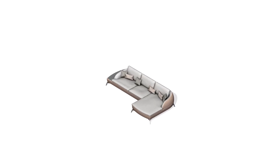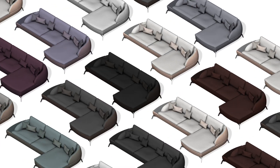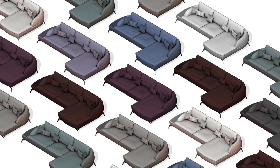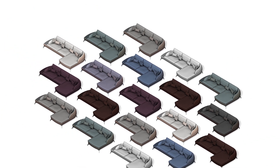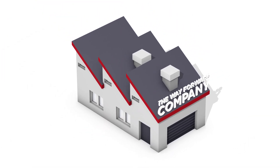Today, furniture consumers want more, cheaper, delivered faster than ever. To prevent production disruption, cut costs and improve throughput, the WayForward Company uses industry 4.0 technologies.